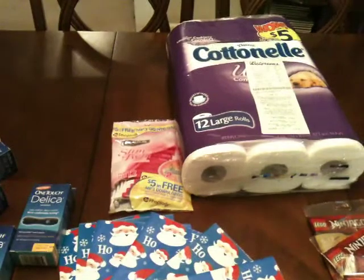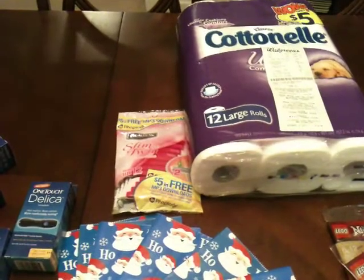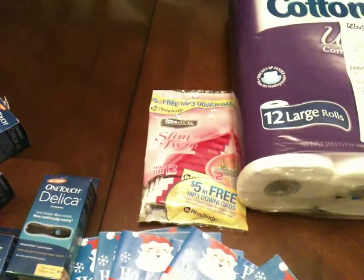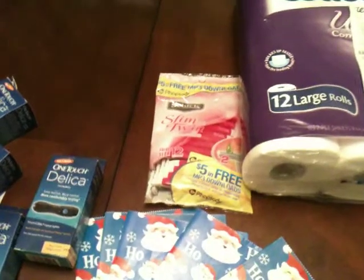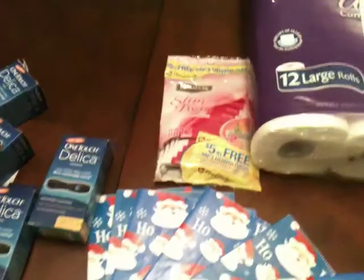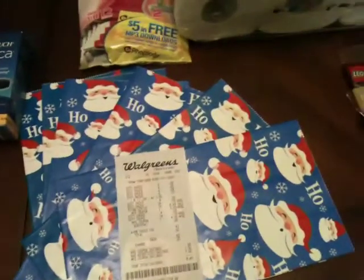I had some register rewards that were expiring and I wanted to roll them over to other deals. I didn't need razors, but since the register reward was about to expire, I wanted to get something that would give me rewards back so I wouldn't lose them entirely. I bought Schick razors that were $6.49, used a $3 off coupon, and gave them the $4 register reward. I used holiday bags as a filler and got six of them. After everything was applied, I only paid $0.52 out-of-pocket for the Schick razors and the six bags.